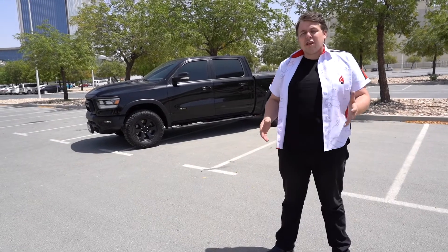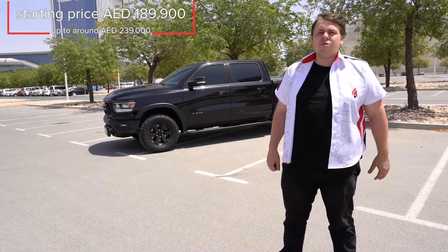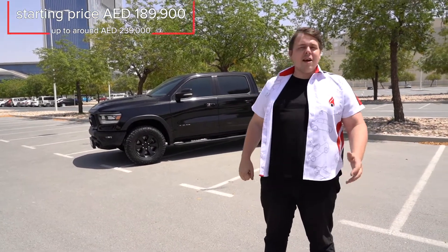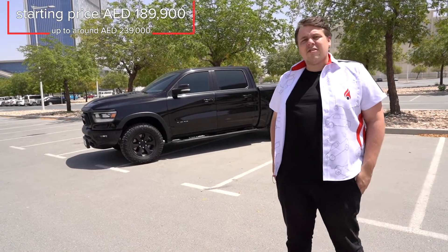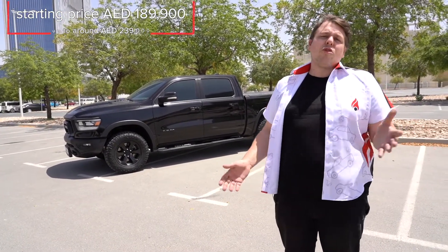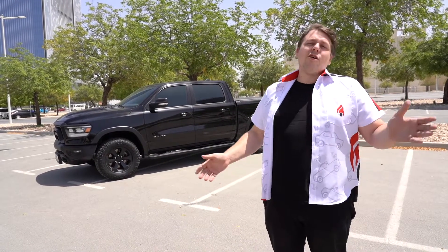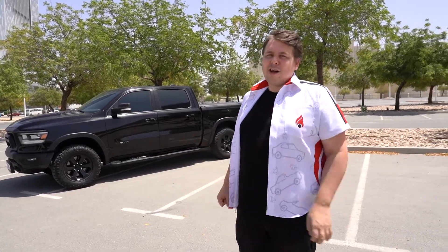From a pricing point of view, you can get yourself a V8 Ram for about 189,900 dirhams. But is it worth it? Yes it is — and here's why: it's a pickup truck with an impressive towing capacity, storage bins all over the place, and space for the entire family. Not just that, it looks absolutely stunning. Thank you so much for watching and we'll see you next time.